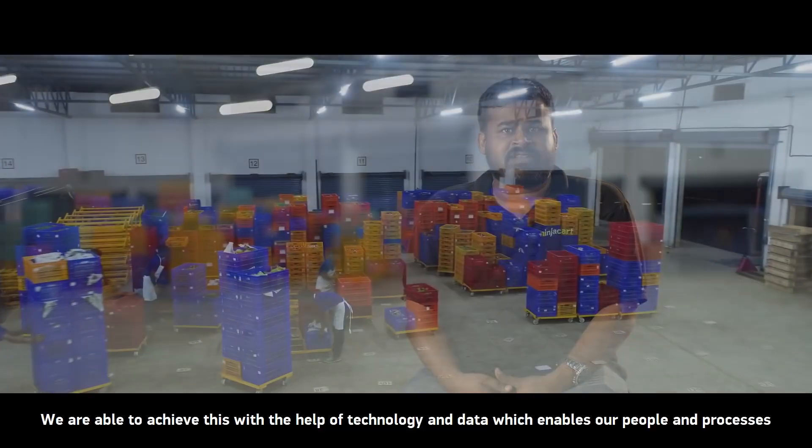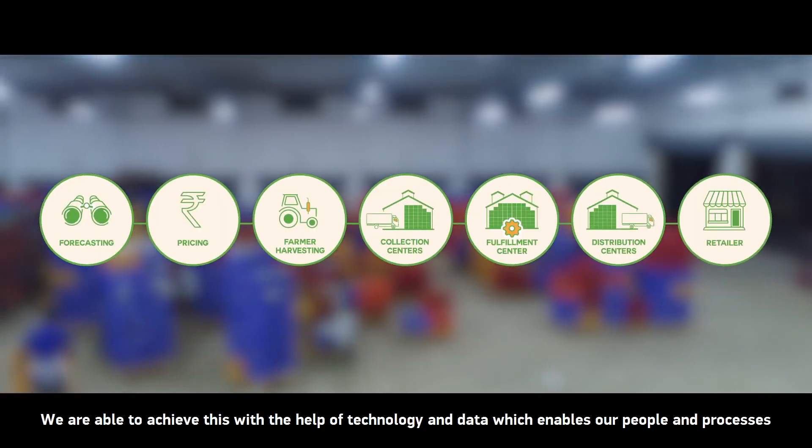We are able to achieve this with the help of technology and data, which enables our people and processes.